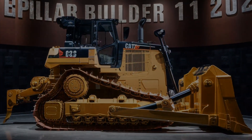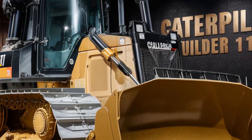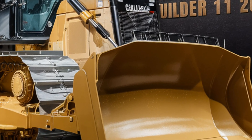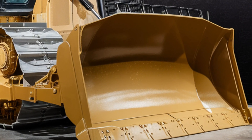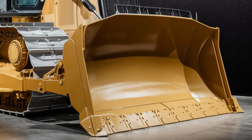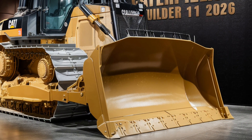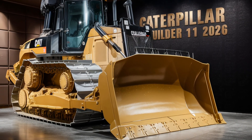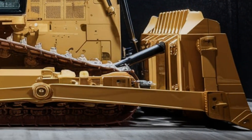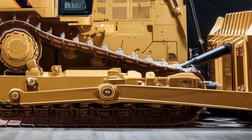First, let's talk about the design. The 2026 Caterpillar Bulldozer maintains that iconic look we all know and love, but with a modern twist. Caterpillar has done a fantastic job of keeping the rugged appearance intact while refining the overall build to meet today's performance demands. The bulldozer features a robust steel frame built to withstand extreme conditions, with sharpened lines and streamlined details offering a balance between raw power and modern aesthetics. From the outside, it's clear this machine means business.